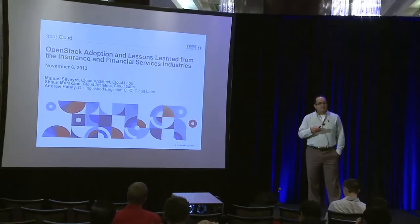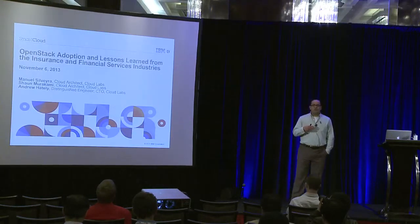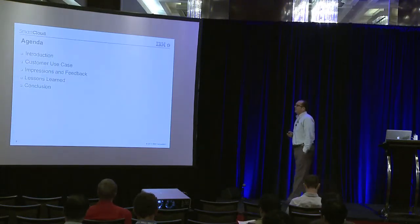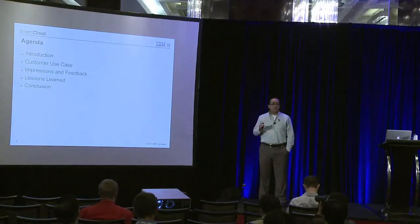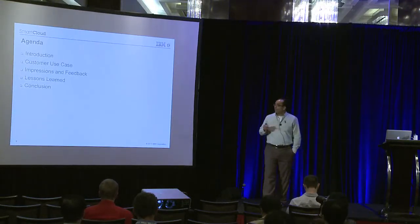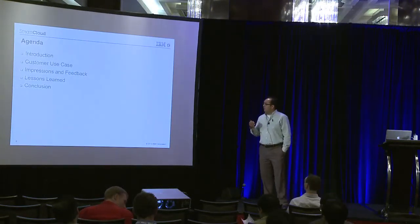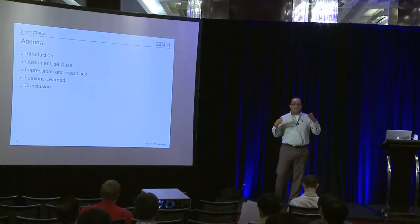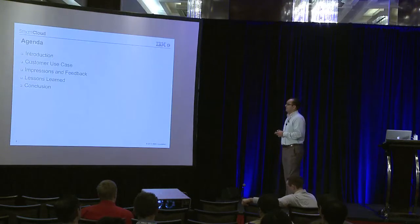We wanted to share some of the lessons we've learned working with these customers, and talk about some of the issues and recommendations we have — things we think OpenStack can really thrive on in this industry. I'll start with the introduction, then hand it off to Sean for an insurance industry customer use case and customer feedback. Then Andrew will cover lessons learned and a conclusion. Since it's a small audience, feel free to ask questions at any time.